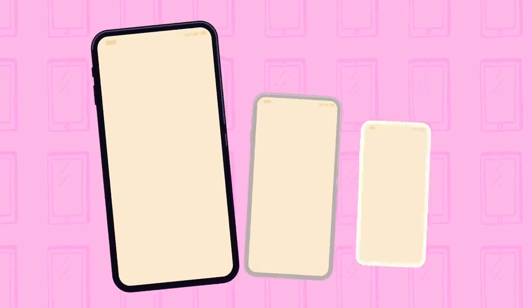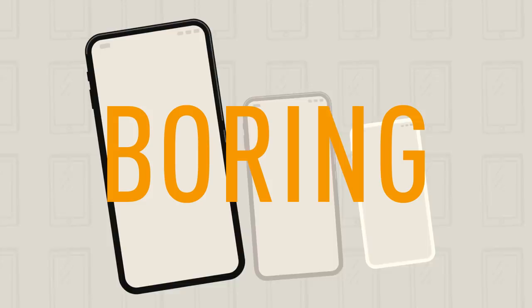Phones come in so many colors that it's sometimes hard to choose the one you like. Black, silver, and white are the classic colors, but for some people these are kind of boring. Bright colors stand out more, but they can give your device a less professional look. This won't be a problem in the future when your screen might cover all of your phone's surface. With this screen, we might have the option of changing our device's color to suit our mood or the situation.